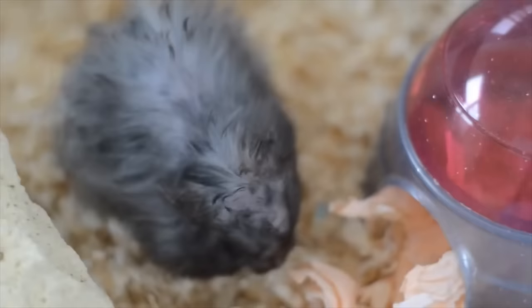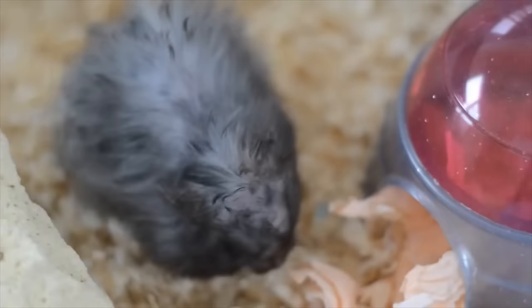If your hamster does decide to ingest any of the tissue, they're not going to have any health problems. They would have to consume a very large amount for it to pose any risk, and that's just not likely to happen. Most of the time when you see a hamster putting tissue in their mouth, they're actually pouching it to take it somewhere else, but if they do swallow any, it will just break down in their system naturally and come back out the other end.